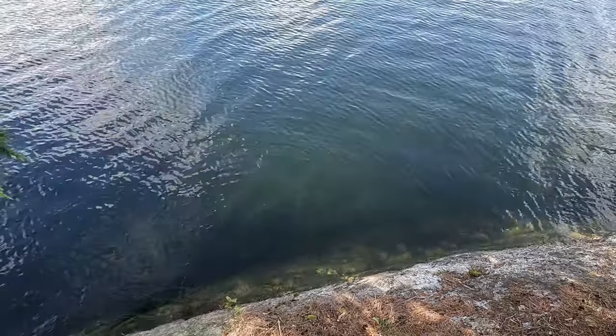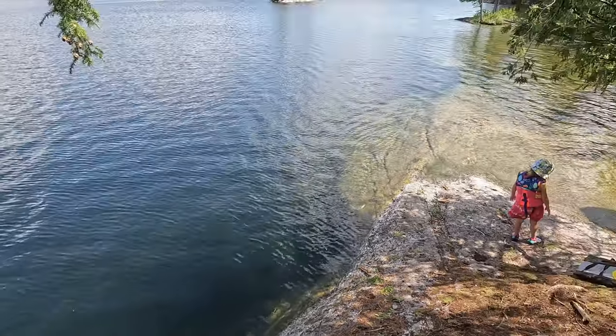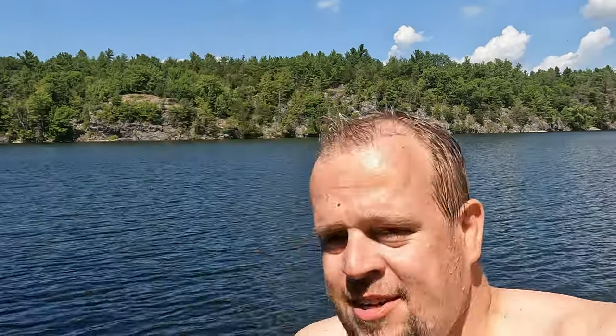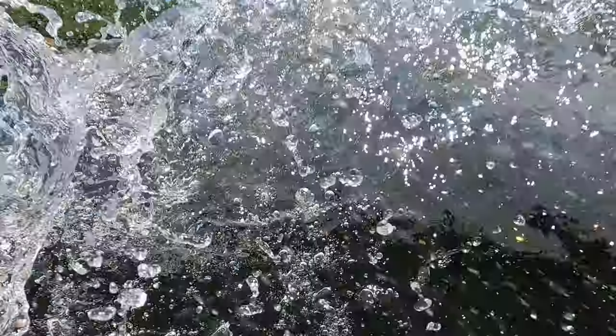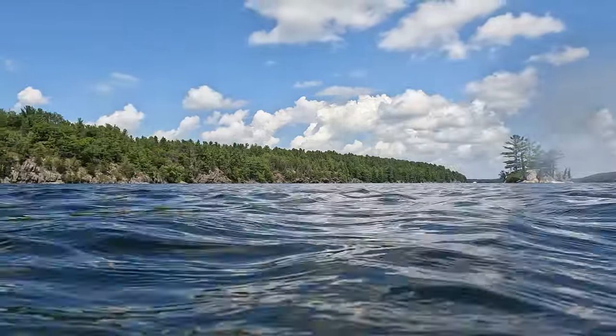We found our little swimming spot. It's pretty deep in one area but shallow over to the side, which is perfect for the little one, and you can jump in. It's a very nice lake to swim in — you've got islands behind you and nice scenery everywhere. It's a pretty good swimming spot.